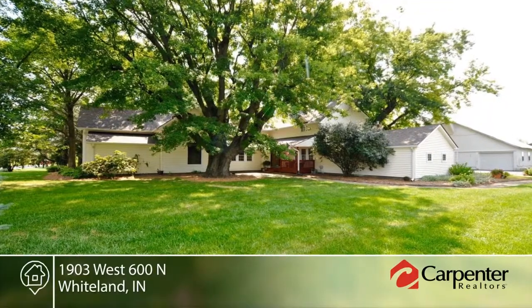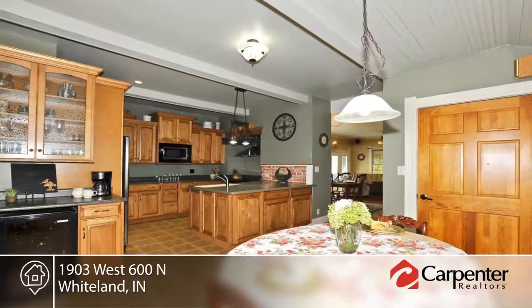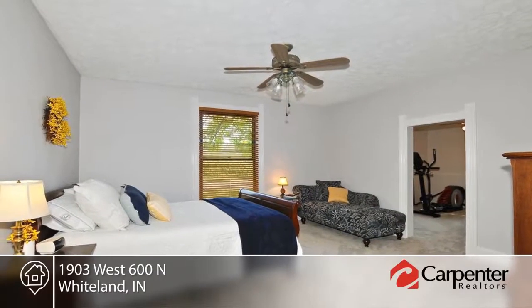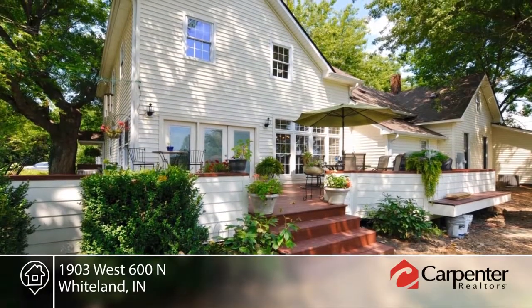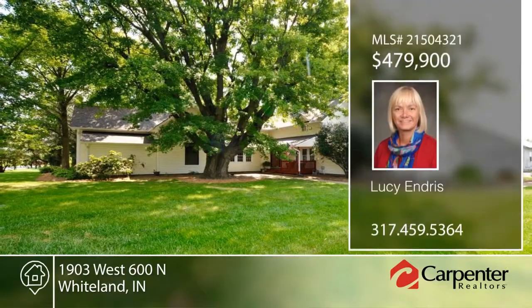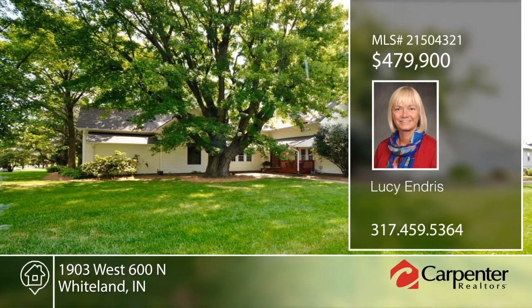This five-bedroom, two-and-a-half-bath renewed old farmhouse sits on 7.23 acres and is truly a unique property surrounded by shade trees and cornfields. This home has a nice blend of old charm and new updated everything. Additional features include crown molding, stainless steel appliances, commercial water softener, and walk-in closets. This home has so much to offer and is ready and waiting for you to make it your own. Contact Lucy Endress to schedule your private tour.